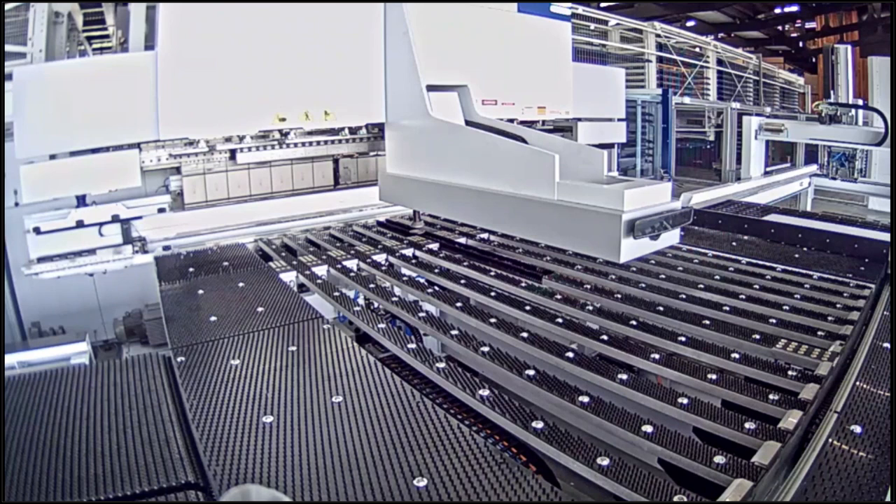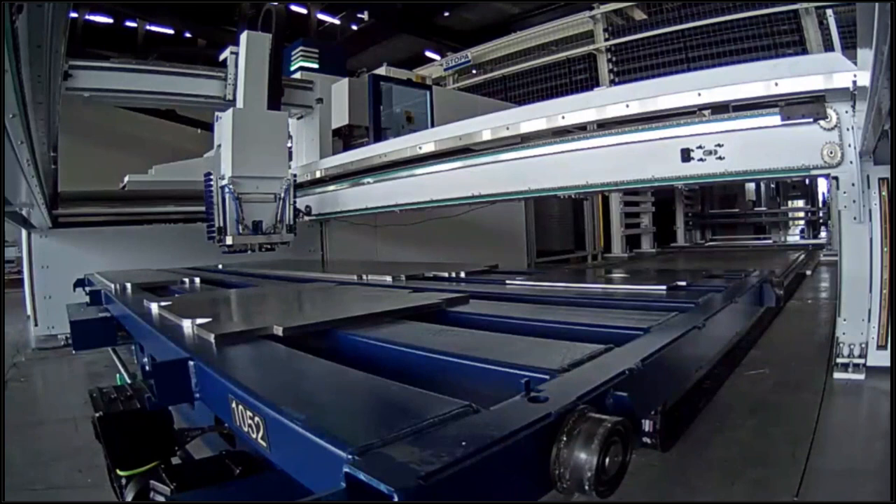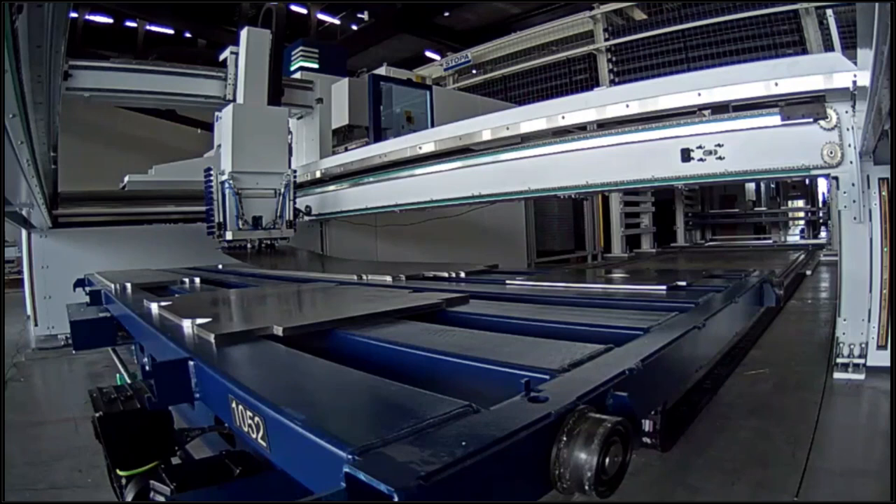Next question: can the part loader identify a part that's loaded backward or upside down? Not directly with a camera system, but the five-axis backgauge will fault out when brought into the machine because the geometry won't be correct. Another question: can non-magnetic material with heavy perforations be loaded onto the machine? Yes — we borrowed an idea from our laser group's TrueLaser Center: an array of small suction cups with independent airflow that can grab a very densely perforated sheet in stainless or aluminum and still manipulate it correctly into the machine.